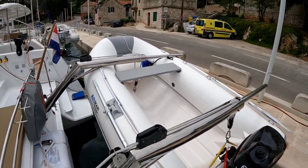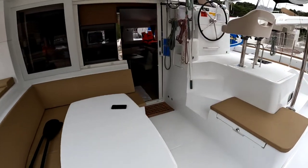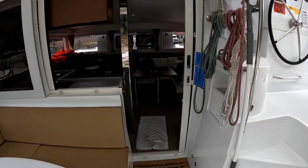There's a nice dinghy with a 6-horsepower engine and a hard bottom — very stable. Let's go inside. We have sliding doors.